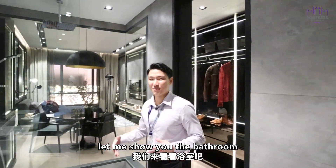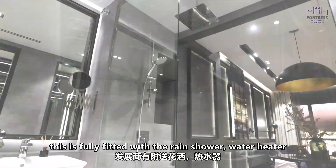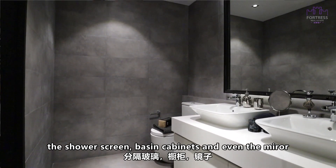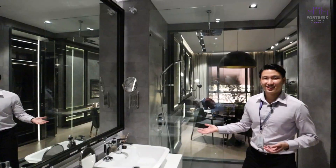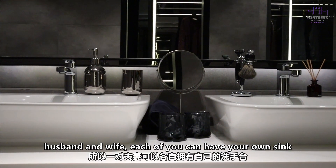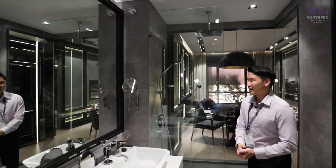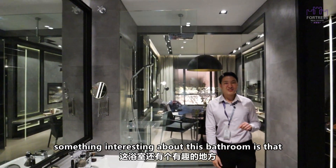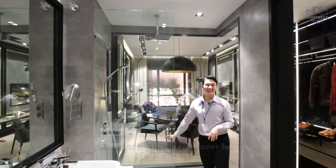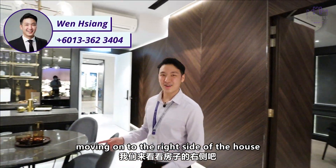Let me show you the bathroom. It is fully fitted with a rain shower, water heater, shower screen, basin cabinet, and even a mirror. You also have a his and her sink, so husband and wife can each have their own sink in the morning. Something interesting about this bathroom is that you have a glass panel, giving you a very romantic lifestyle.